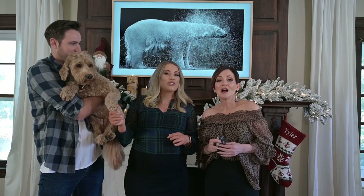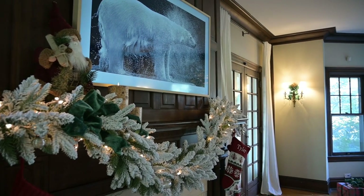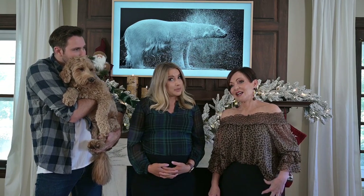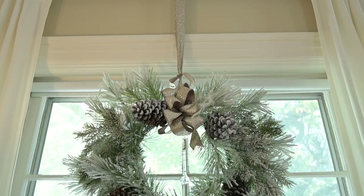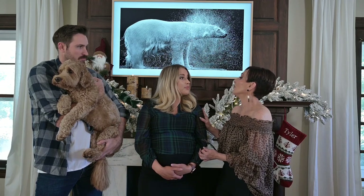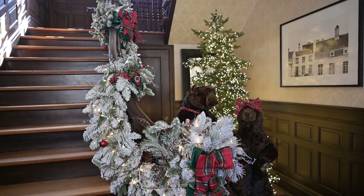I think everything turned out so beautifully. I think we did a great job this year. Everything just looks so cozy and warm and Christmassy, and I can't wait for Christmas to finally be here — and for Sawyer to be here. I think he's going to like the color palette this year. We want to wish you all a very Merry Christmas. Come back and watch more of our Christmas videos uploaded tomorrow. And Shara, you have a new Christmas video on your channel about how we decorated the entryway, banister, and the whole grand entryway — it turned out beautiful, so go check it out.